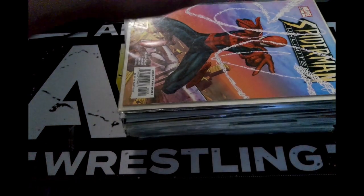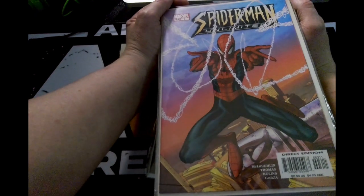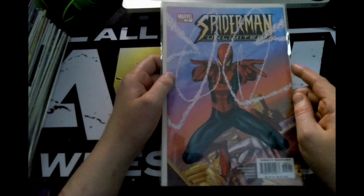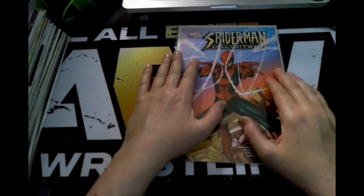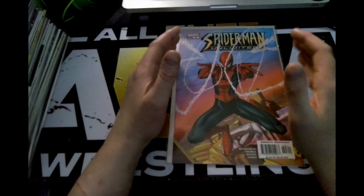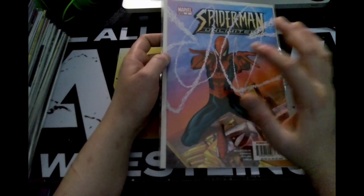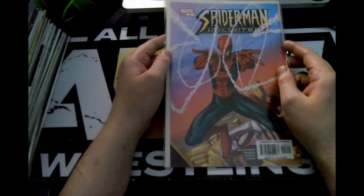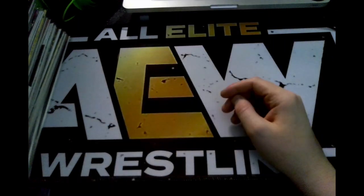First one up is Spider-Man Unlimited issue 3, first printing from July 2004. For myself, I was going into my last year of high school. I had no idea about this book — I was more of a comic fan in the sense of animation and movies. I had a few Spider-Man books, and the Spider-Man Unlimited TV show only got one season. I really hope they had granted it another season because I watched it all the way through.